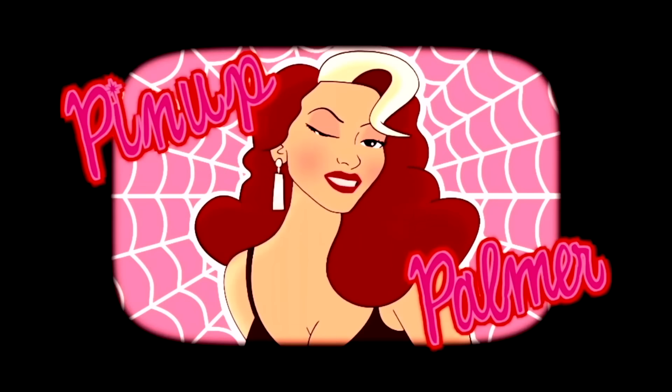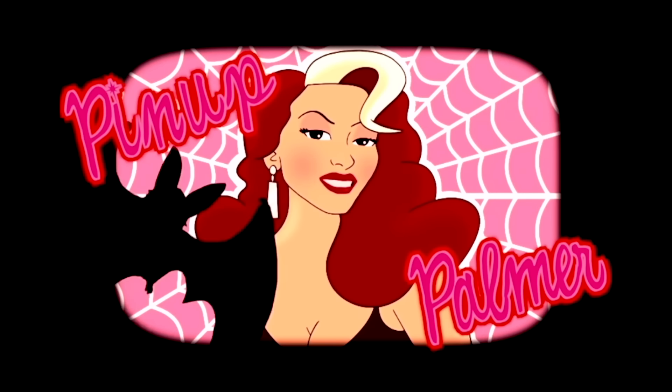Well, well, well. It's been a long time. How you doing? Hello, Glamour Ghouls! I am back with an all-new video just for you. If you are new here, hi, I am Pina Palmer, and I like to keep everything pink and spooky.